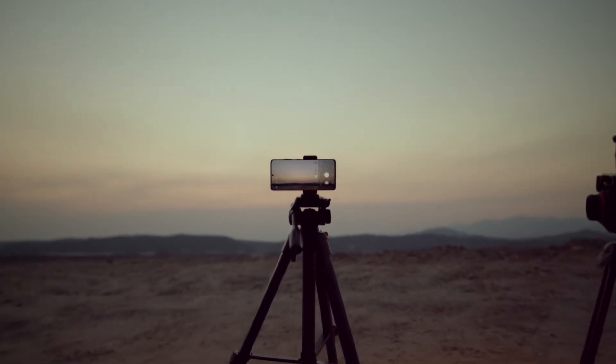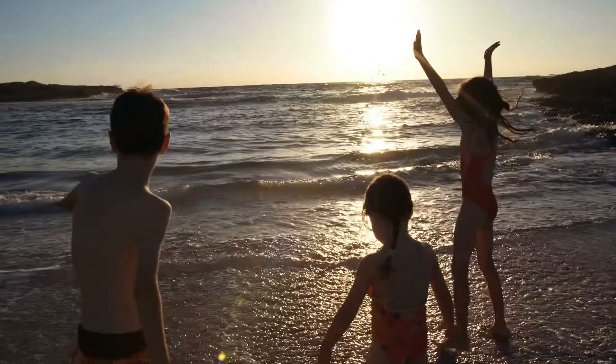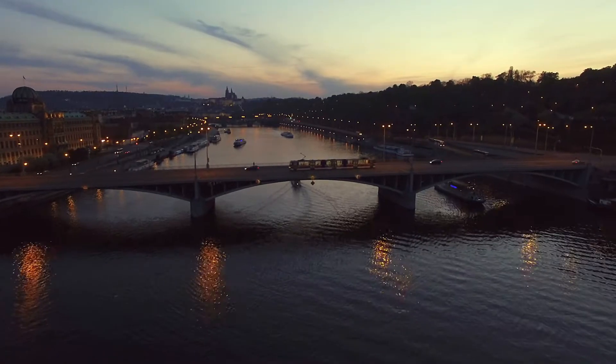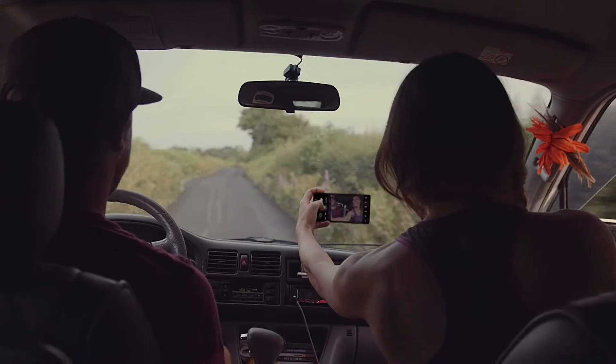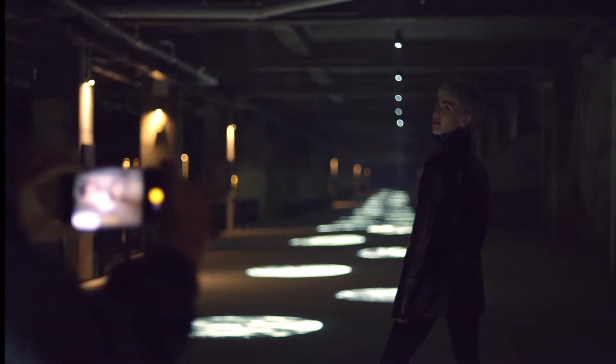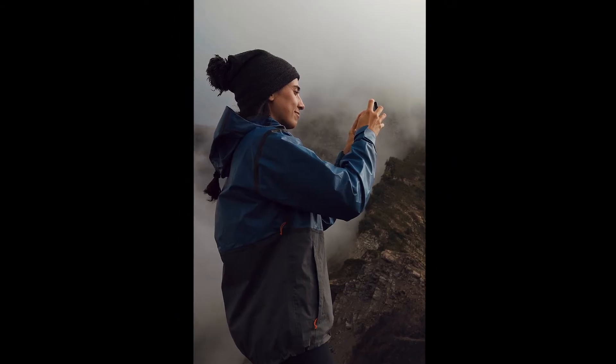We carry our smartphones all the time, wherever we go. Whether posing for a family portrait, capturing incredible landscape, or even something unexpected, we naturally reach for our smartphones. And in all of these moments, we want to capture the best, high-quality photos and videos every time. But this can be difficult, depending on the environment and lighting conditions.